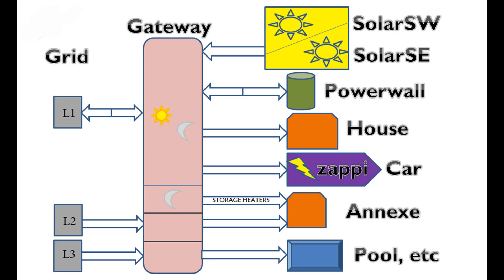This diagram shows the major components which make up the system at the moment, and further details can be found in the description below the video.